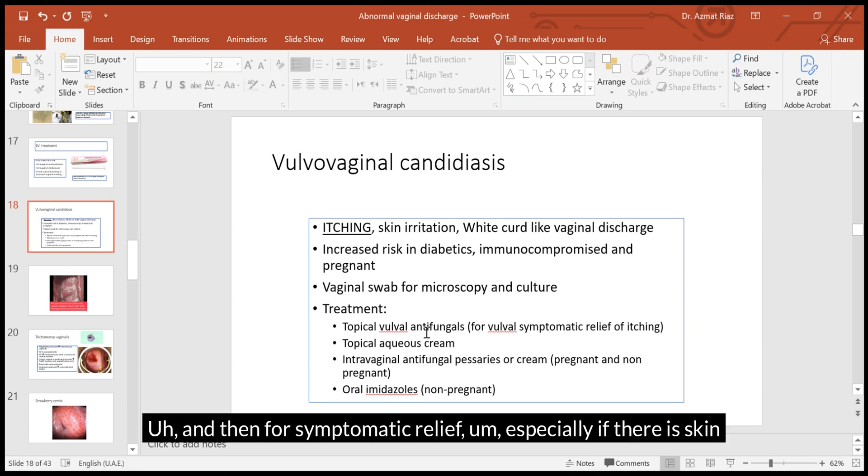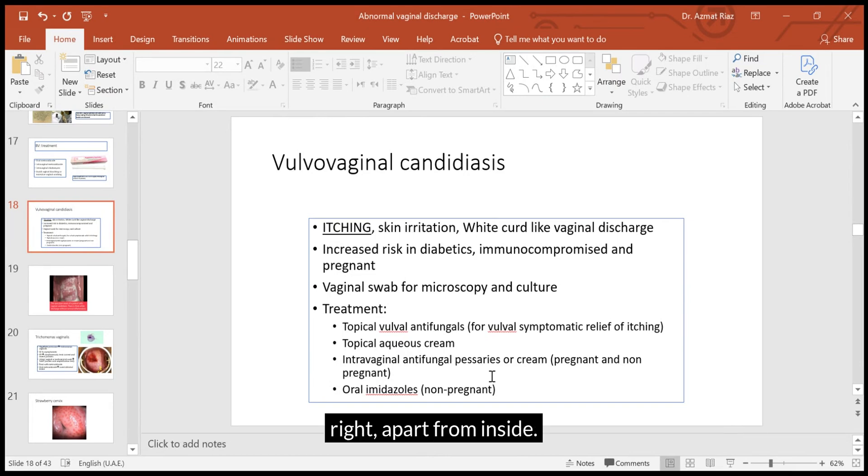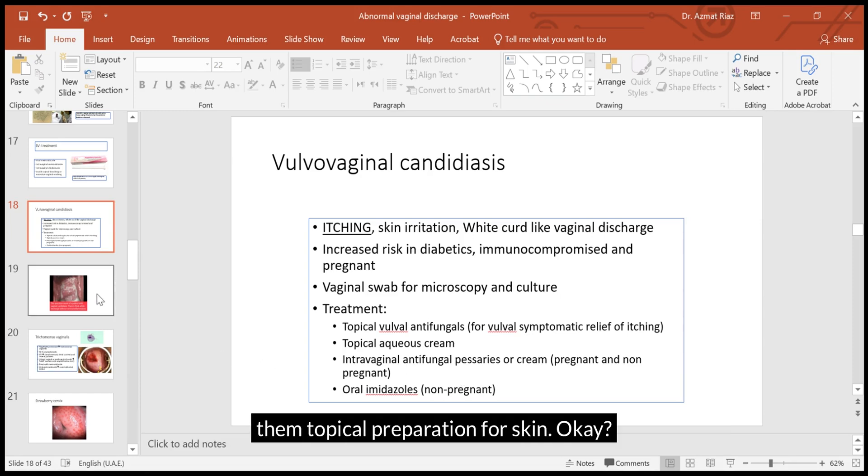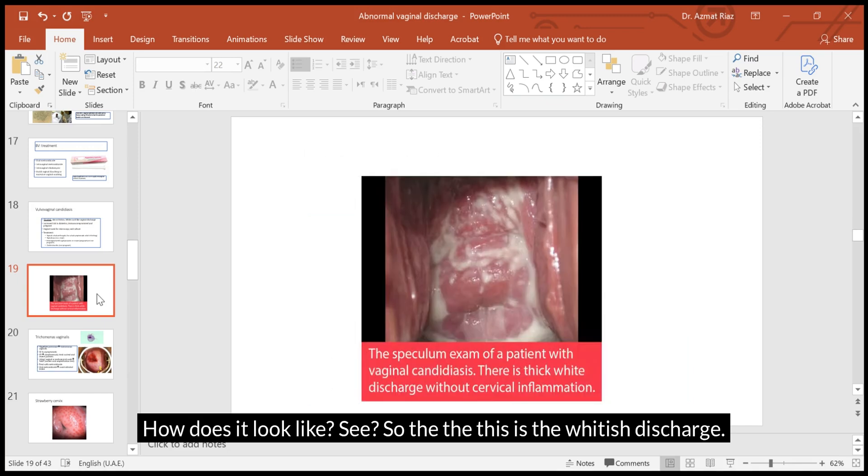For symptomatic relief, especially if there is skin irritation, we can give some topical lipid cream, or even topical application of antifungal cream externally, apart from the intravaginal treatment. So we can give both intravaginal and topical preparation for the skin.